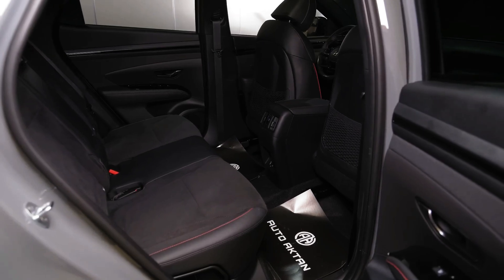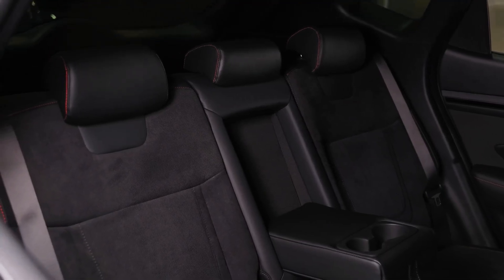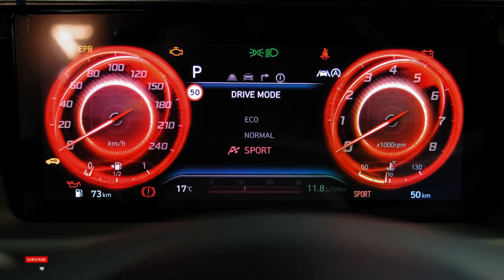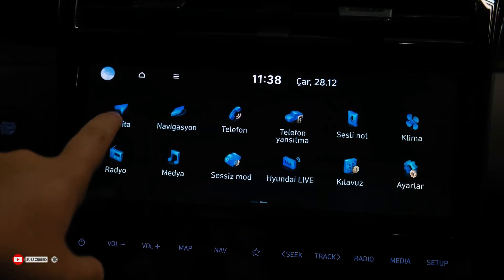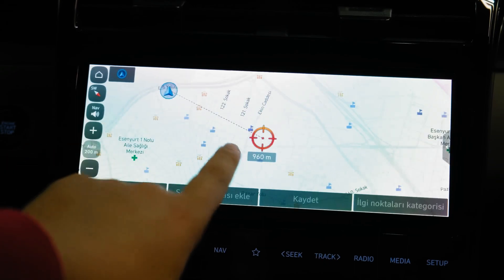That's because the cabin is trimmed with black headlining, and there are black fabric elements with red crosshatch stitching bits on the dash as well. You get sports seats with leather and suede trim with N logos, and there's red trim on those chairs as well. Combined with a massive black plastic trim, this is a very cocoon-like interior.